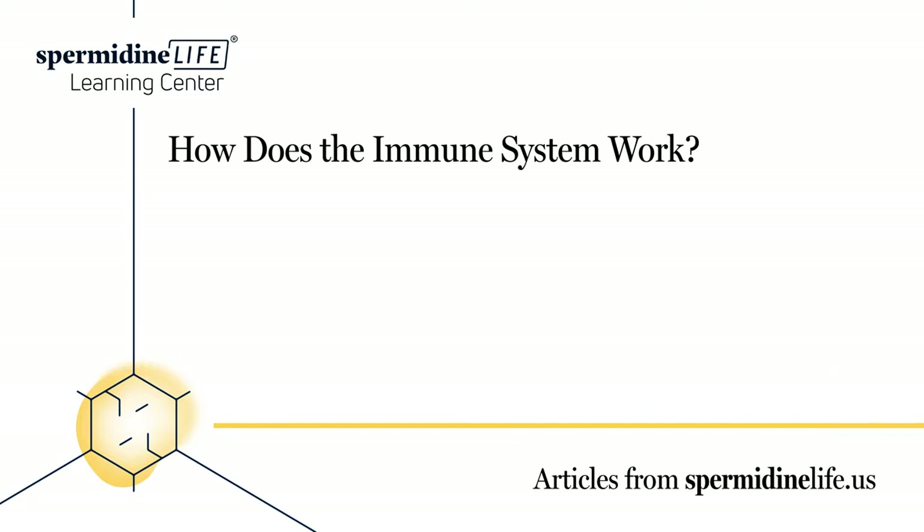Lymphatic system: This system is made up of delicate tubes throughout the body. The goal of this system is to manage the fluid levels, react to bacteria, deal with cancer cells, and absorb fats in our diet from the intestine. Spleen: The spleen removes microbes and destroys old or damaged red blood cells. Other parts, such as the skin, lungs, digestive tract, saliva, and tears, all play a big role in protecting you and your body from things trying to harm it.